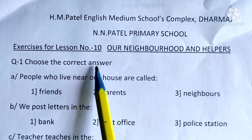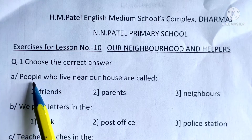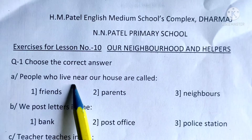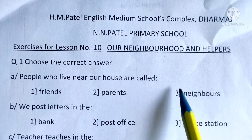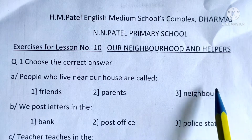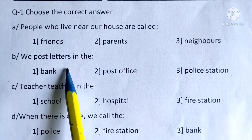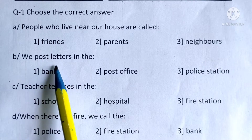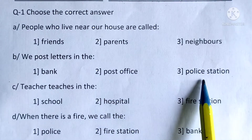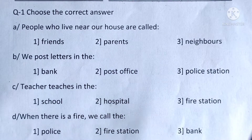You have to select the correct answer and circle around it. A: People who live near our house are called neighbors — make a circle around the correct answer. B: We post letters in the bank, post office, or police station. The correct answer is post office. Circle around it.